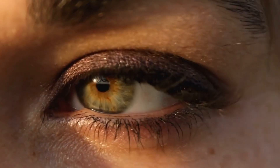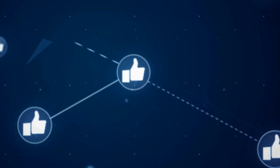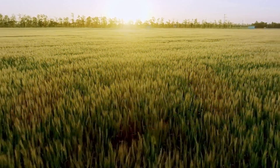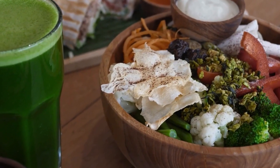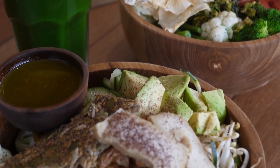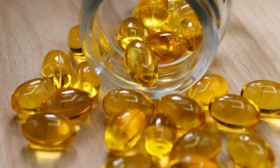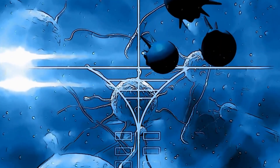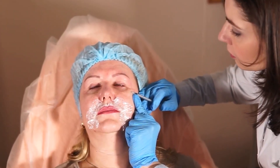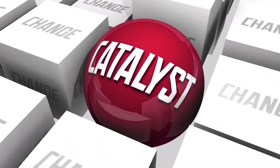Zeaxanthin is another antioxidant that targets the eyes and vision. Like lutein, it helps maintain proper eye health. As you age, your body loses the nutrients that support good vision. Therefore, you need ingredients like zeaxanthin to protect your eyesight from damage caused by filtered light. Vitamin E works to build healthy eye cells and reduces free radical damage from the eyes. As you age, it works like magic to keep your eye muscles healthy and acts as a catalyst for your overall eye health.